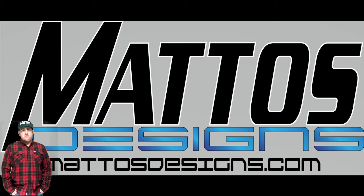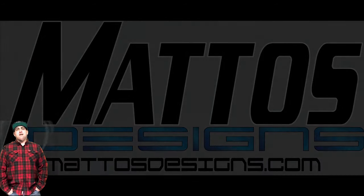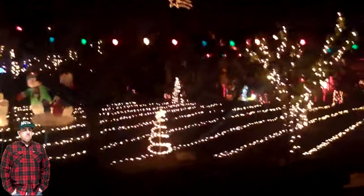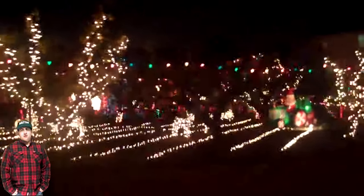But before we get into the new products, there's a lot of new people in this hobby, so here's a little bit about Mattos Designs and myself. I'm J.R. Mattos. I grew up in San Jose on an apricot orchard. I used to decorate that apricot orchard since I was 13 years old. We would go to Home Depot every year after Christmas and buy everything they had and do a perfect traditional light show.